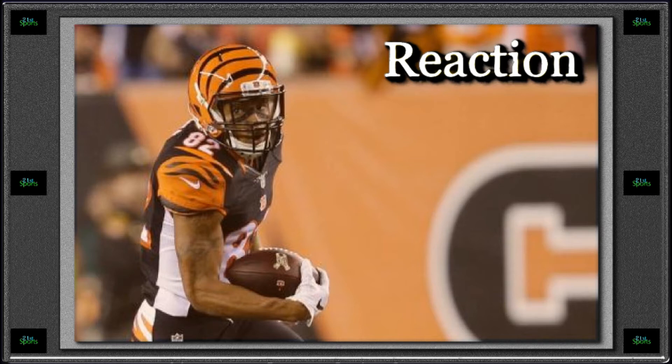On the ground for Cincinnati, Giovanni Bernard had 13 rushes for 72 yards and Jeremy Hill had 15 rushes for 52 yards. Hill caught one pass but didn't gain a yard. Bernard also caught a pass for 14 yards, giving him 86 total yards on the game. And Sanu with that one end-around — 25 yards and a touchdown.